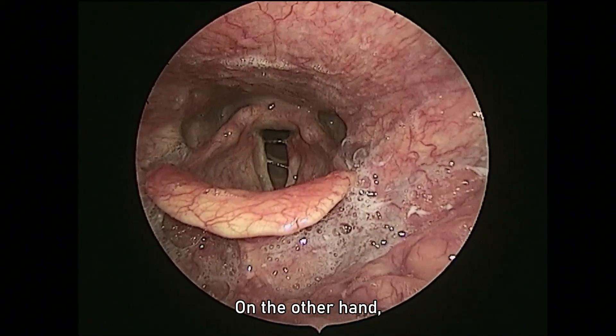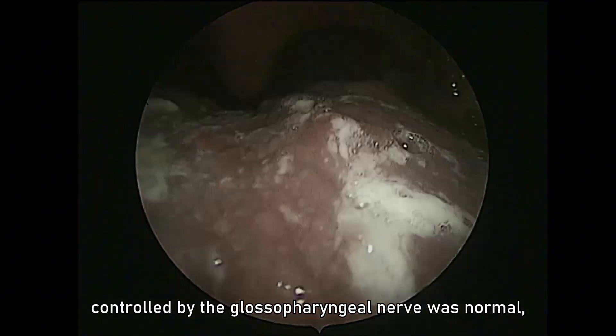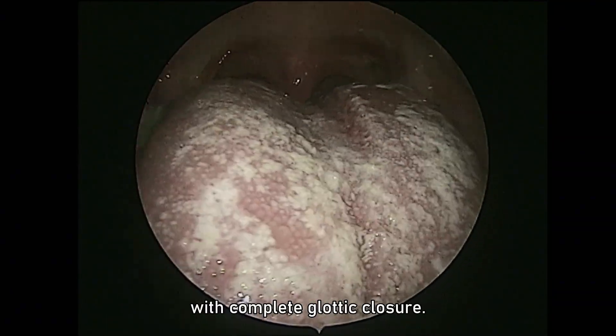On the other hand, movement of the palatine muscles controlled by the glossopharyngeal nerve was normal, as was the movement of the vocal cords, controlled by the inferior laryngeal nerve, with complete glottic closure.